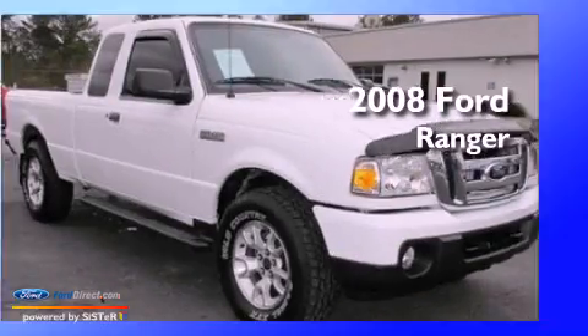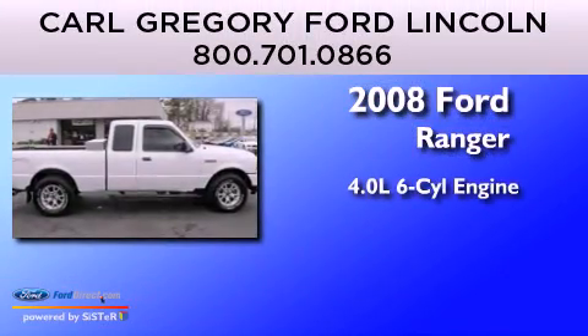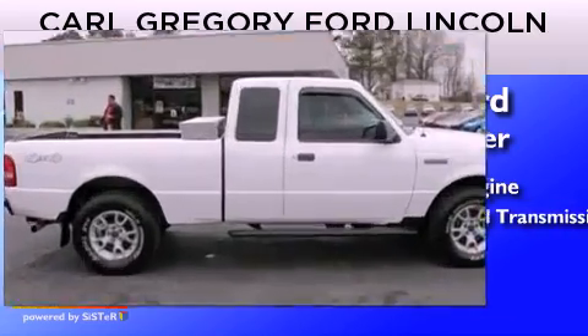This is a 2008 Ford Ranger. It has a 4.0-liter six-cylinder engine and five-speed manual transmission.